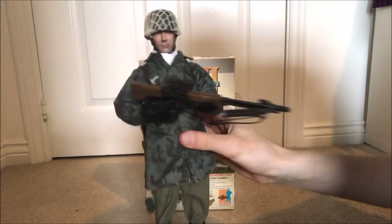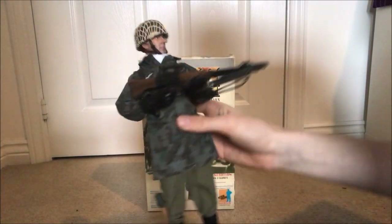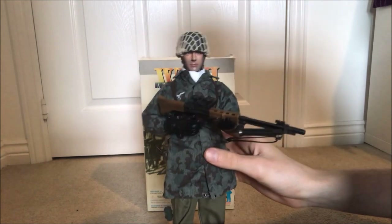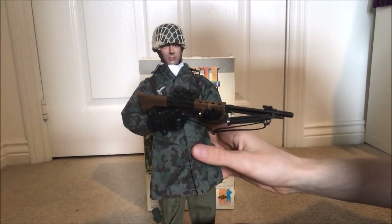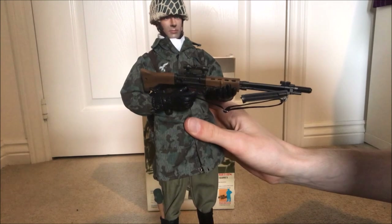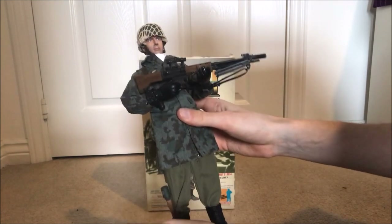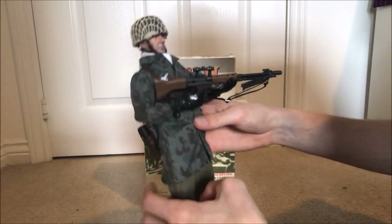There he is, all done up. I highly recommend him if you can find him. Only cost me £40 all in with delivery and everything — really cheap, because I've seen him go for over £60 not too long ago. Really chuffed, and like I say, if you can find him, definitely worth picking up. Especially if you like the Fallschirmjägers, which I certainly do.